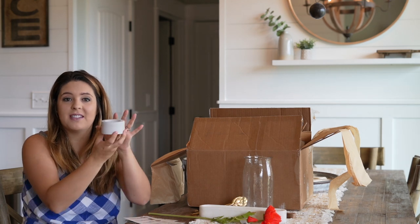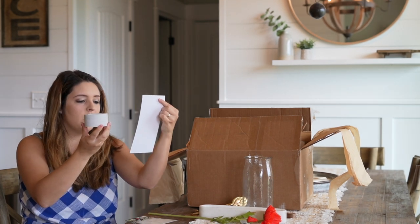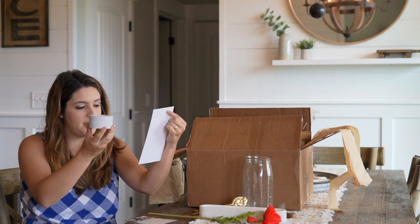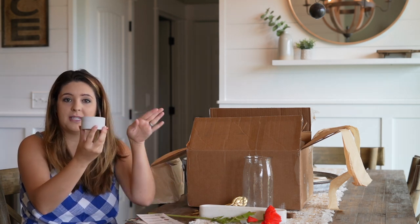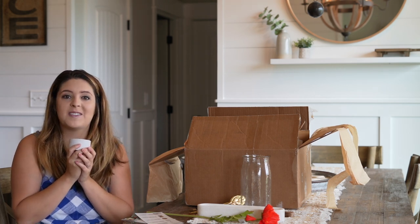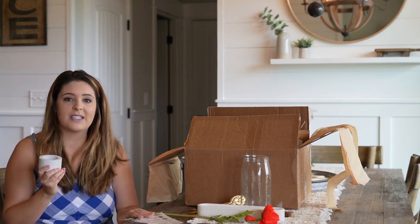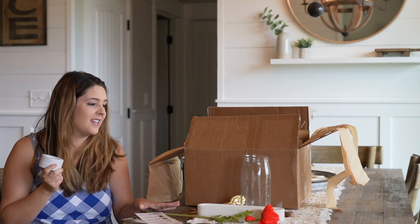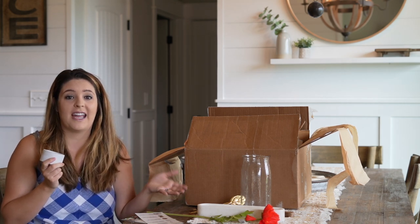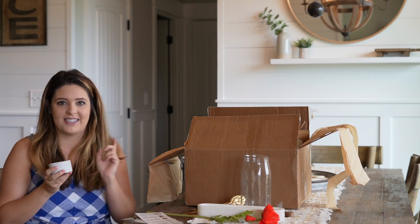The next thing we have is this cement vessel — this is really really beautiful. You can use this as a tea light holder or as a miniature planter. You guys know I'm candle obsessed, so any reason to light a candle is a must for me. I'm going to turn the camera so you can get a feel for what the box looks like with everything together. I think this is such a fun little box, especially for summertime — everything is really high quality.